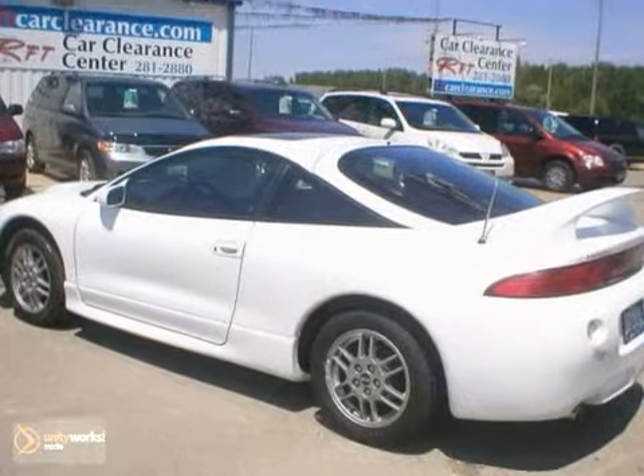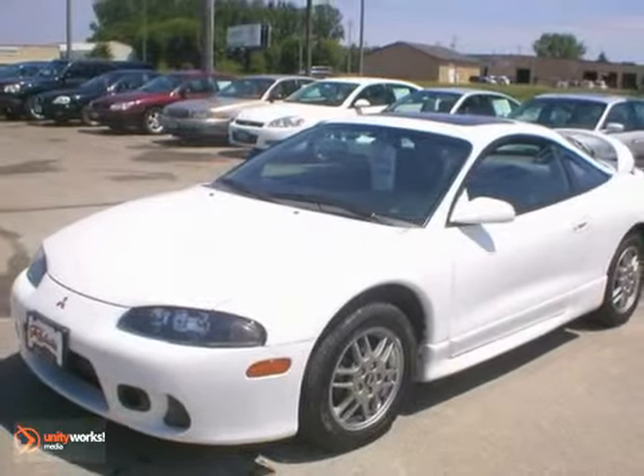It also has a sunroof, rear spoiler, and a CD player. You really need to see this Eclipse in person, so stop by, call, or email us today.